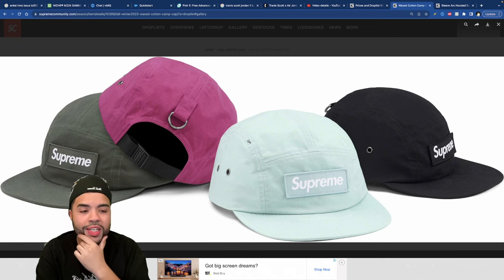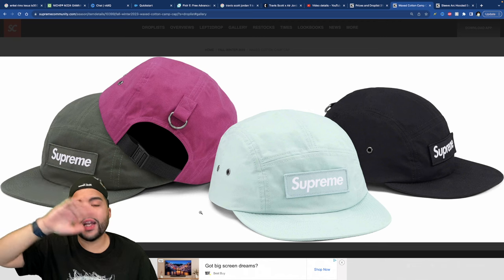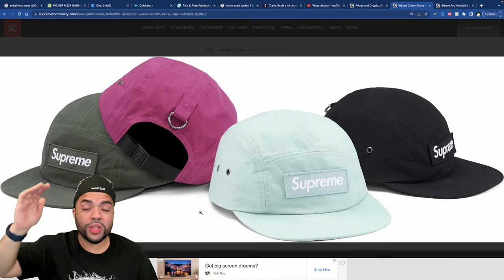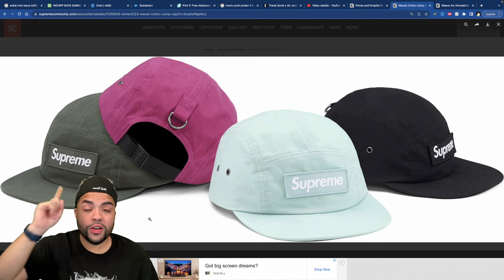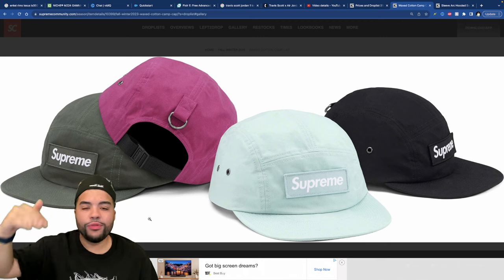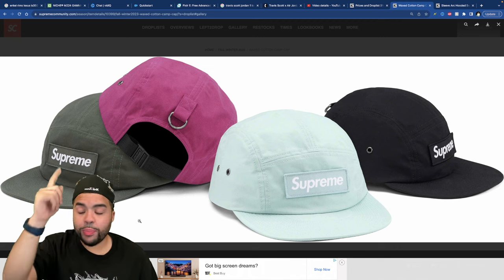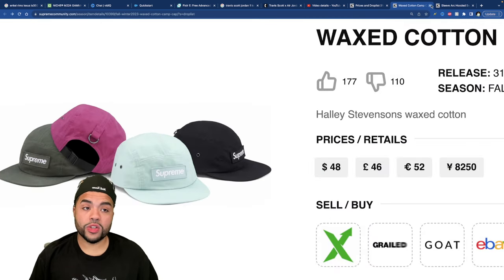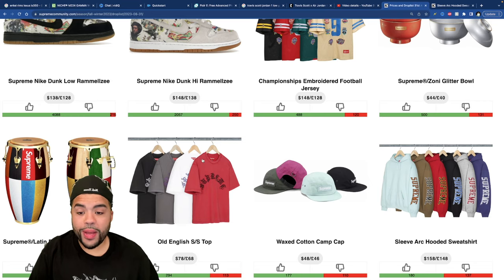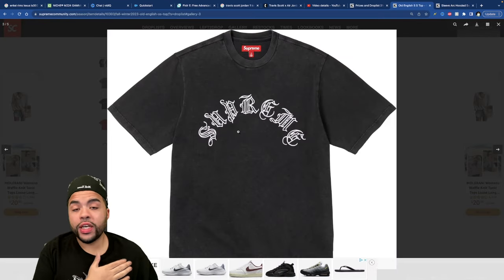The Waxed Cotton Camp Cap comes in four different colorways. If I picked one up, it would honestly just be in the overwashed gray — I love hats in that color. They don't normally make them in that tone, and if I drop a hat for Nori one day, it'll definitely be overwashed gray. I just love that vintage aesthetic. Retail is $48, which isn't too steep.